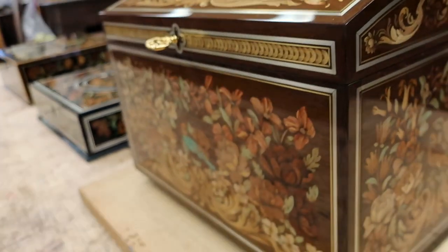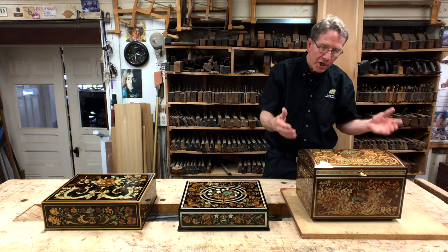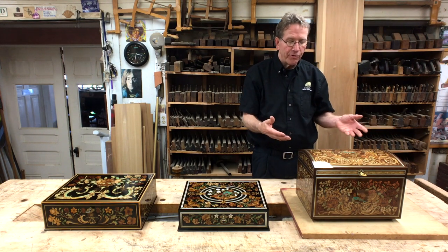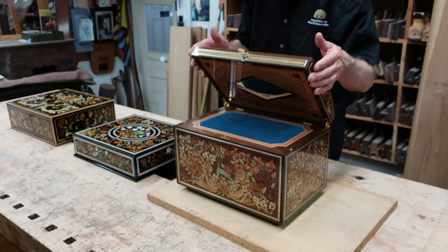Ferriol is very hard to cut and has the density of brass. But we were still able to make four copies of treasure box three with this ferriol background, and we decorated it further with brass and pewter inlay.